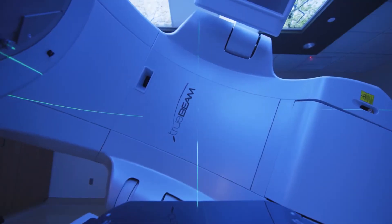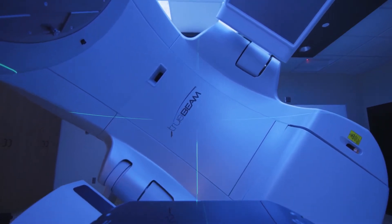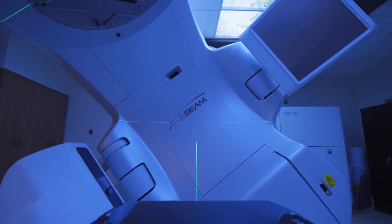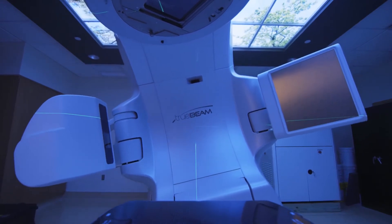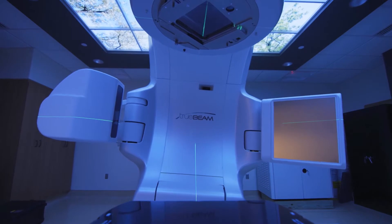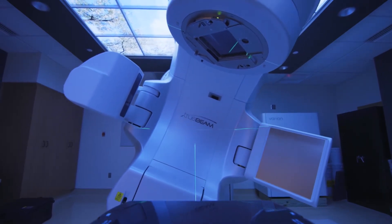Over the years, the linear accelerators have become more and more sophisticated — 20 times more powerful, and a ton more directable and controllable. This is the top of the line. The newest, most powerful and precise cancer-fighting technology is now at Archbold's Lewis Hall Singletary Oncology Center: the Varian TrueBeam system.